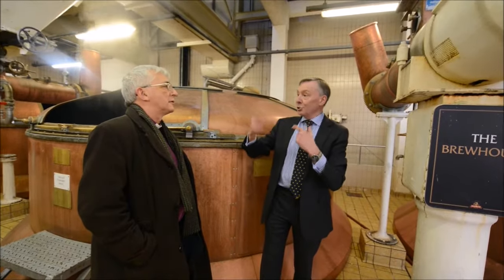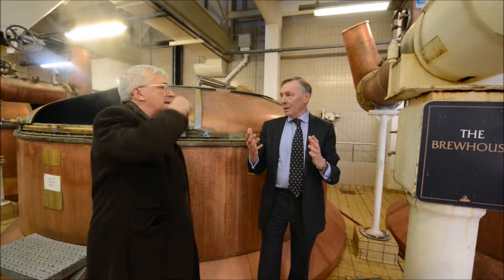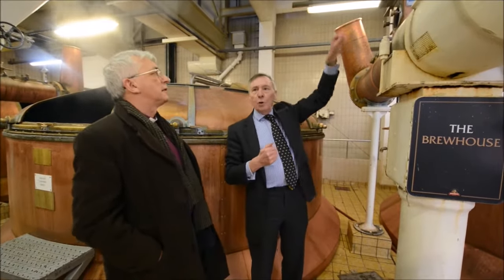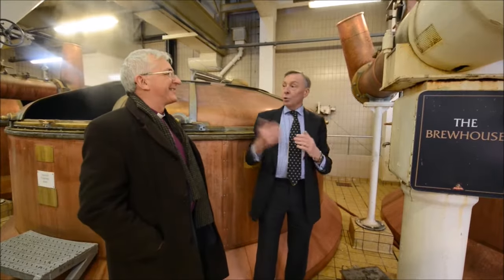In there we've basically got an Archimedean screw. Is this automated? Partly automated but partly by hand. The brewer opens the slide — Liam has it there — to let the grist in, and water comes in, but it controls the temperature pretty well automatically.